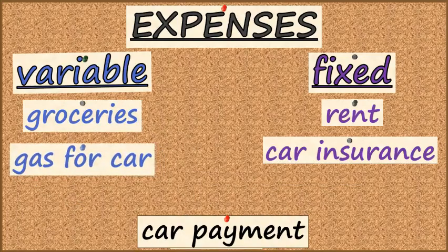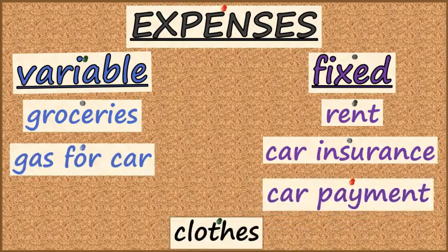The gas that we put in the car is not always the same — that changes. The car payment tends to be the same every month. And the cost of clothes tends to vary.